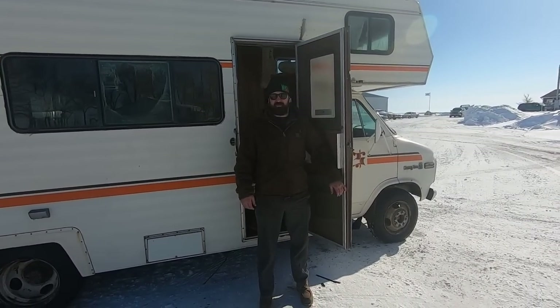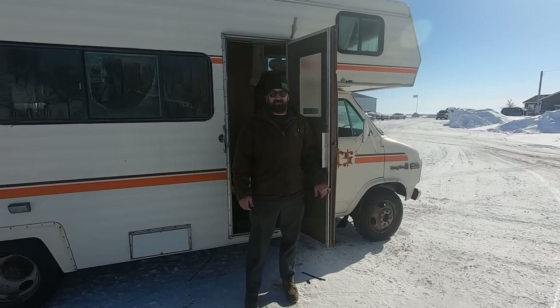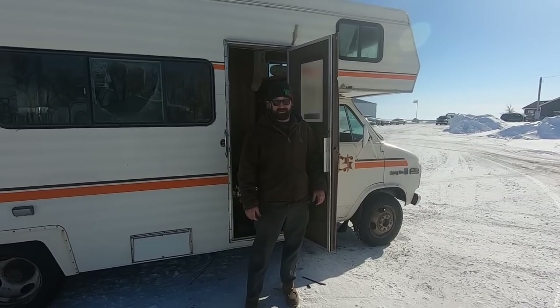Hey there boys and girls of the YouTube world. Today the Dub Dog and I want to see if we can't get a 1977 Chevrolet Country Square motorhome back on the road for the first time in 15 years.